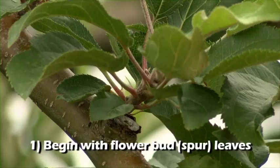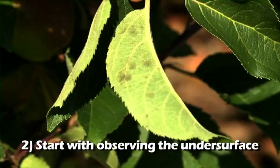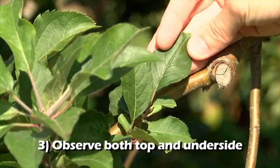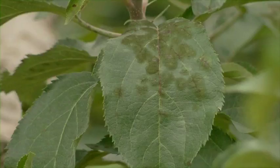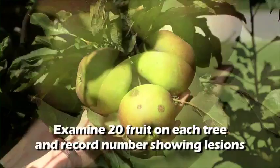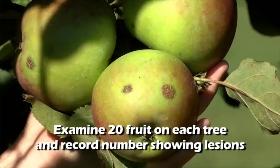First, begin with the flower bud spur leaves, where early infections are most likely to be noticed. Second, start with observing the undersurface of leaves, since the undersurface may become spotted before the top surface; take notice of early lesions, which may be small, light brown, or black spots. Third, as scouting continues during early spring, be sure to observe both the top side and underside of the leaf. Apple scab infection appears as brown, velvety lesions, which will become darker as they age. After fruit have set, in addition to leaf observations, examine 20 fruit on each tree and record the number showing any scab lesions. Use this information to better manage scab in the future.